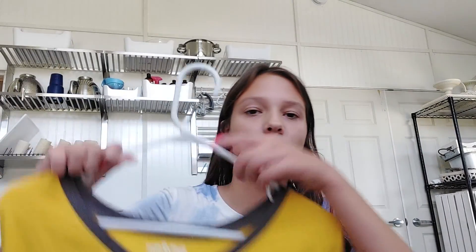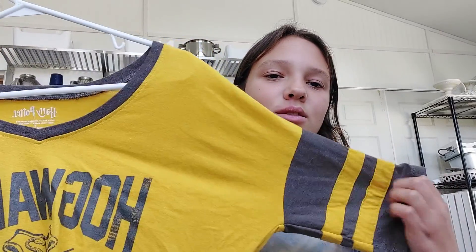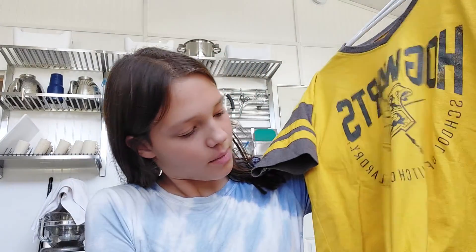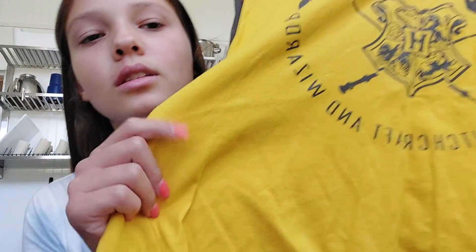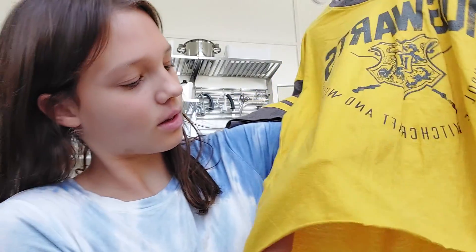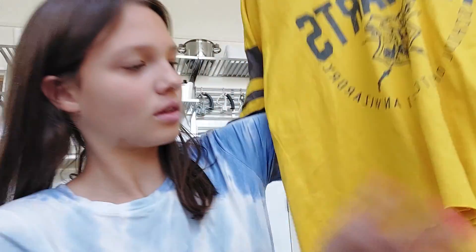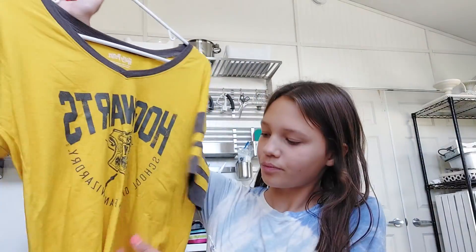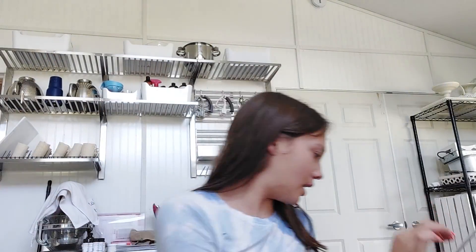Next item is this Hogwarts shirt because I love Harry Potter. It has these little stripes and it's almost Hufflepuff colors — and I'm a Hufflepuff. My dad noticed there's a stain on it. I'm planning on just wearing this around the house anyway. It's a crop top so I can't wear it to school. I think someone DIY cropped it. I tried it on — fits perfectly.